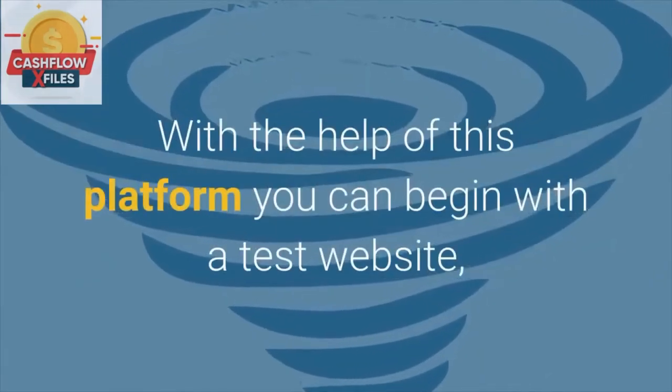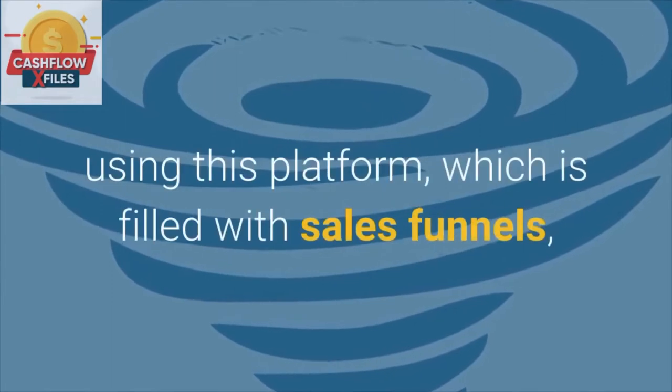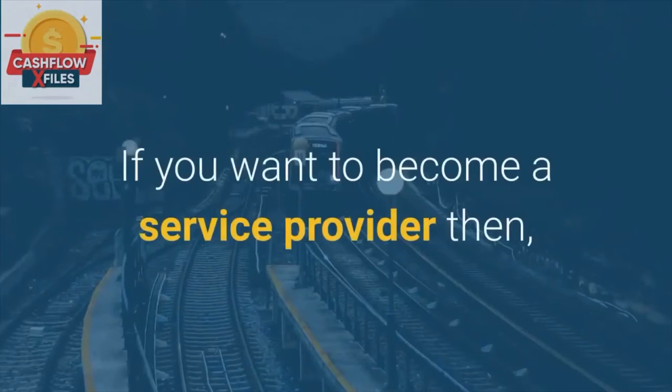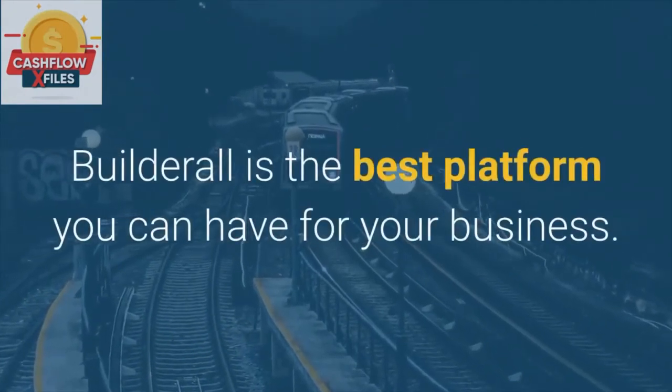With the help of this platform you can begin with a test website and build your marketing strategy using this platform, which is filled with sales funnels and so many other useful features. If you want to become a service provider, then Builderall is the best platform you can have for your business.